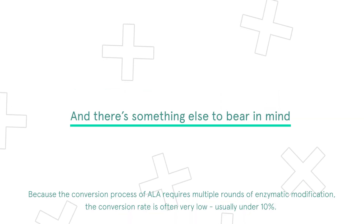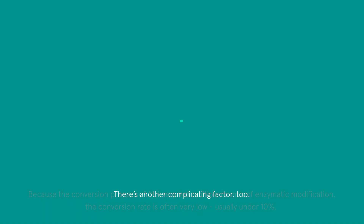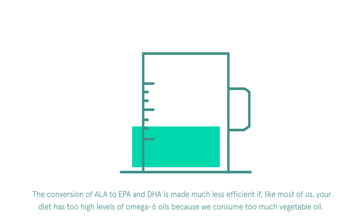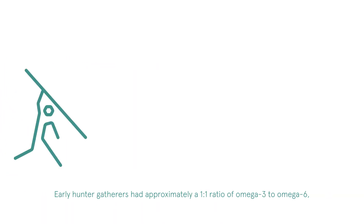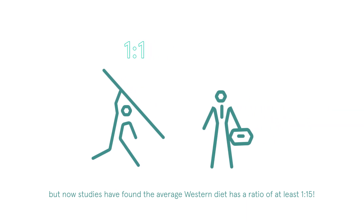And there's something else to bear in mind. Because the conversion process of ALA requires multiple rounds of enzymatic modification, the conversion rate is often very low — usually under 10%. There's another complicating factor, too. The conversion of ALA to EPA and DHA is made much less efficient if, like most of us, your diet has too high levels of omega-6 oils, because we consume too much vegetable oil. Early hunter-gatherers had approximately a 1 to 1 ratio of omega-3 to omega-6, but now studies have found the average Western diet has a ratio of at least 1 to 15.